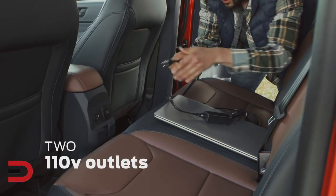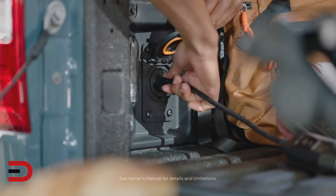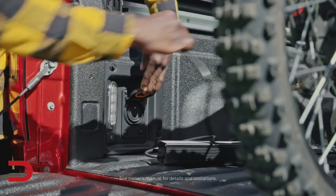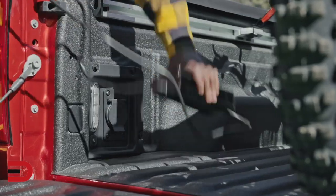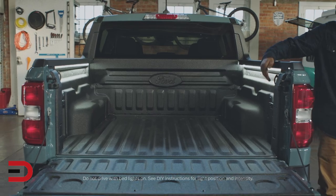Two available 110-volt outlets — one in the cabin and one in the bed — can power phones, tools, and electronics. A standard electric 12-volt DIY pre-wire package in the bed can be used for wiring lights. The bed is four and a half feet, or six feet with the tailgate down.